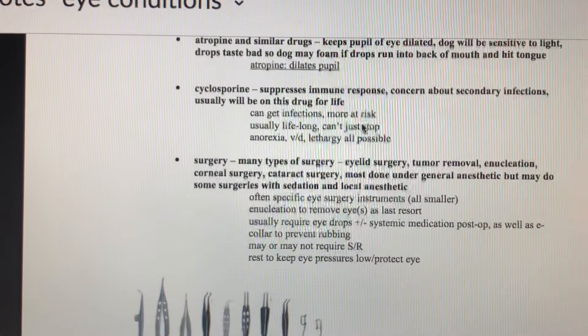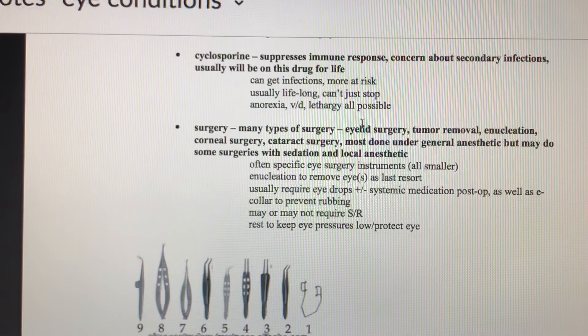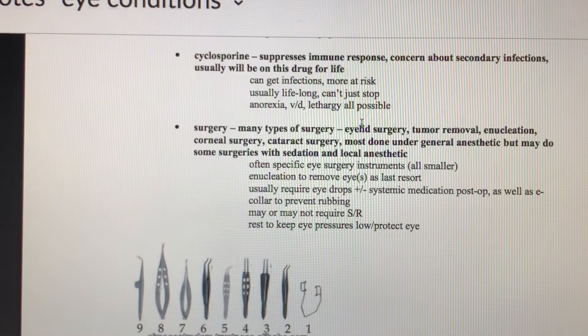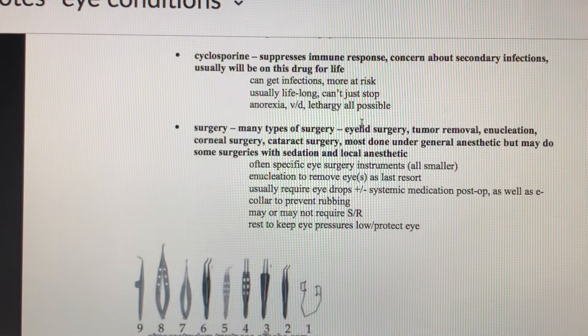Atropine dilates pupils, making dogs sensitive to light. The drops can taste bad — since tears drain into the nose and possibly the mouth, the animal might start foaming a little from the bad taste, which is a normal response. Cyclosporine is a drug that suppresses immune responses and can be used in specific eye situations, though it makes the animal more susceptible to secondary infections.